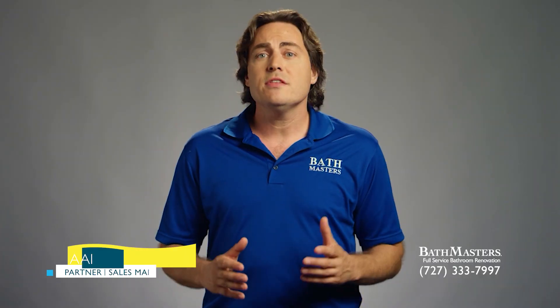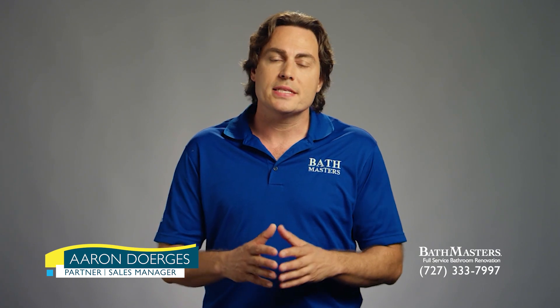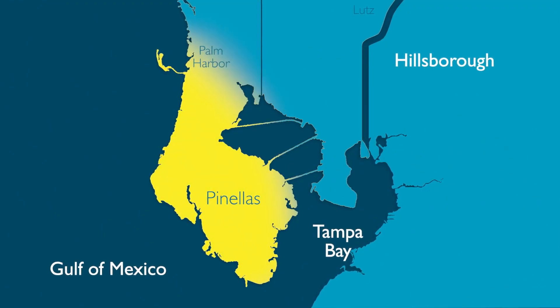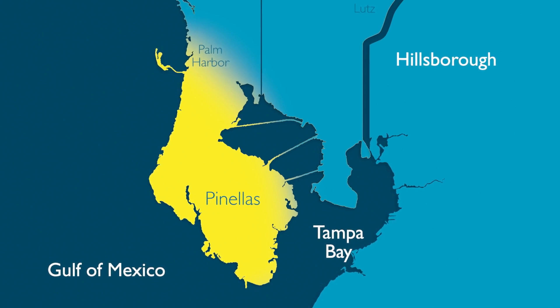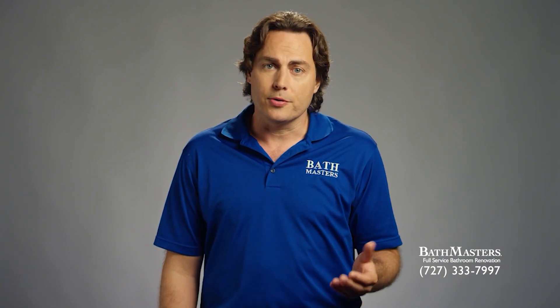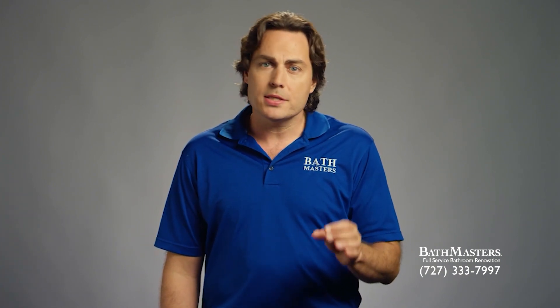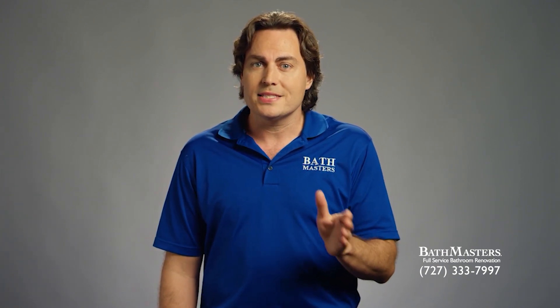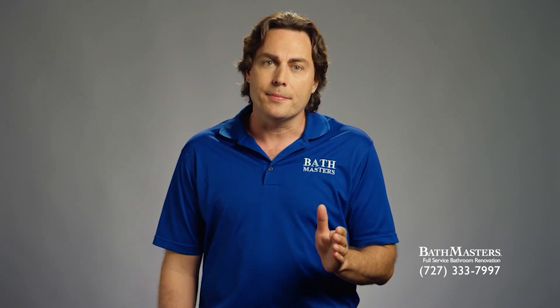Please note that despite the fact that we are licensed to service the entire state of Florida, we've chosen to limit our service area to Pinellas County. We have found success in focusing our efforts upon a relatively small geographical zone, as this not only maximizes our efficiency, but increases our ability to closely supervise each and every project we take on.